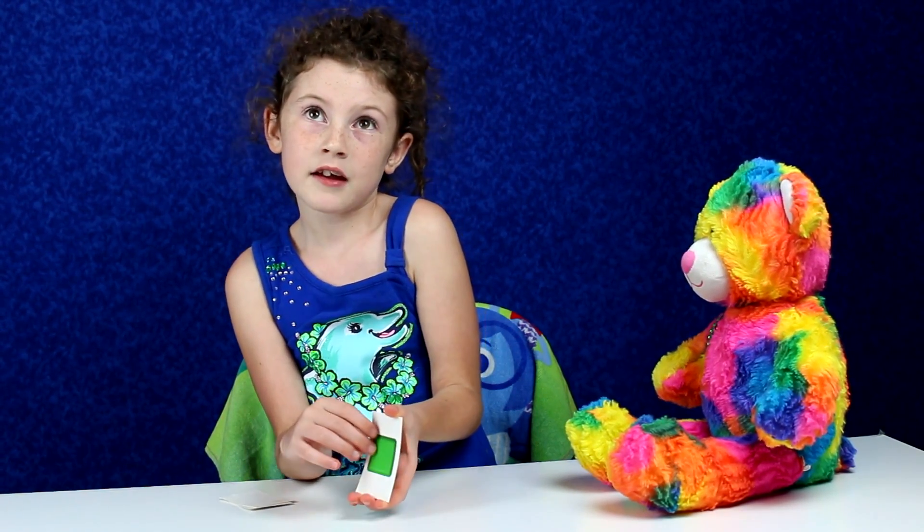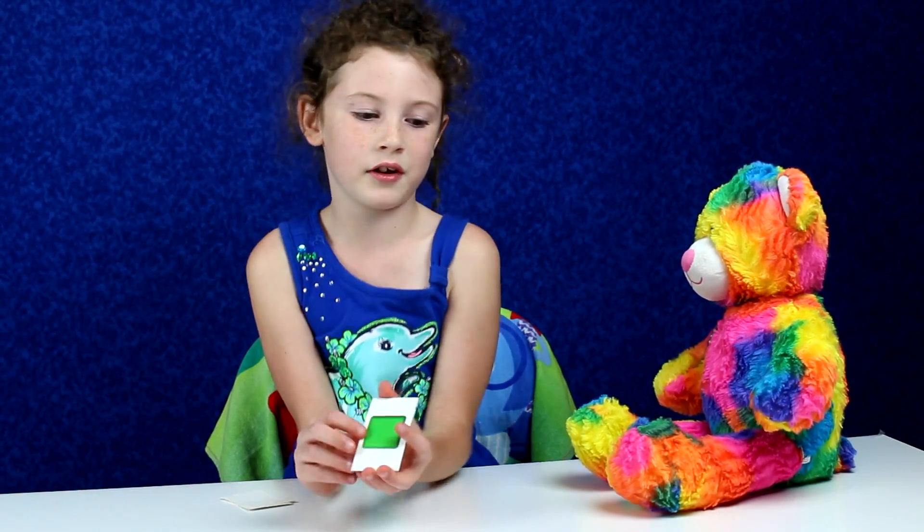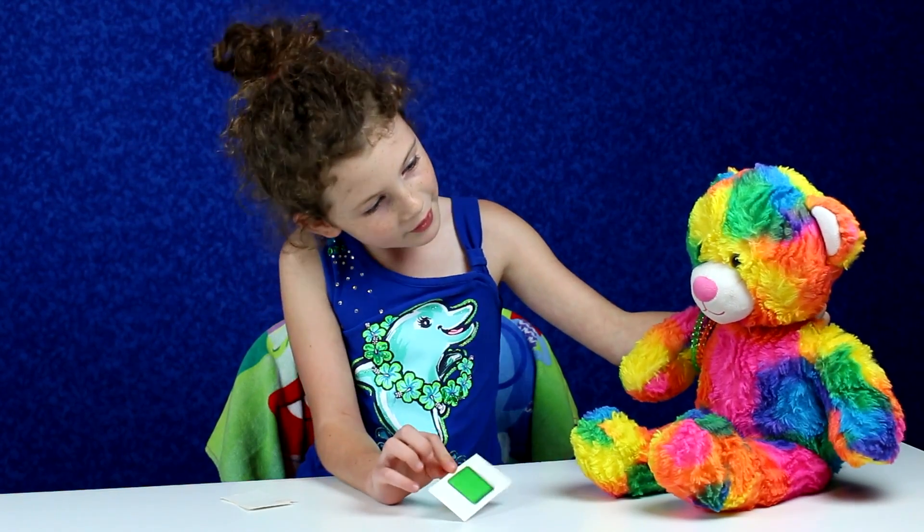The grass is green, the trees are green, and broccoli — yeah, broccoli, spinach, and kale. They're very healthy. I really like the grass. I like plants and flowers and stuff. They're very pretty. Do you know anything that is green, Rainbow Bear?